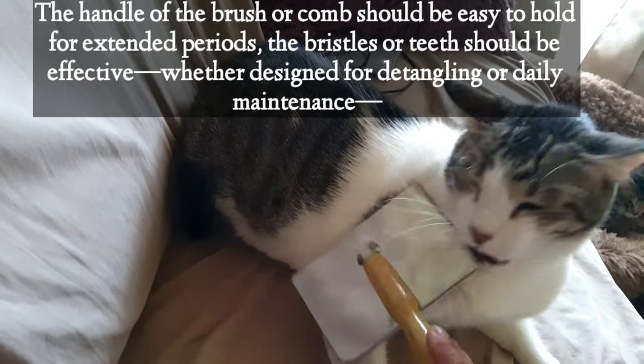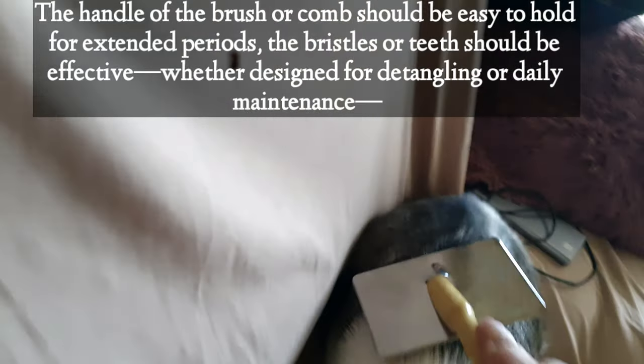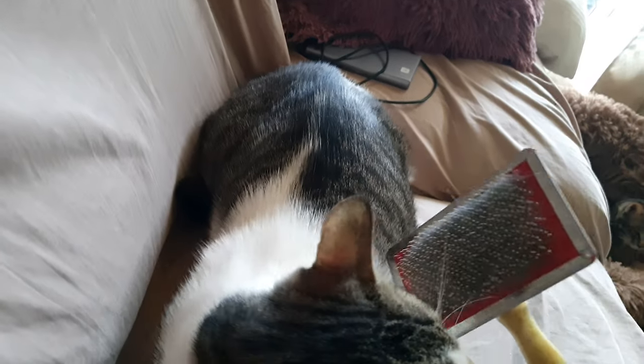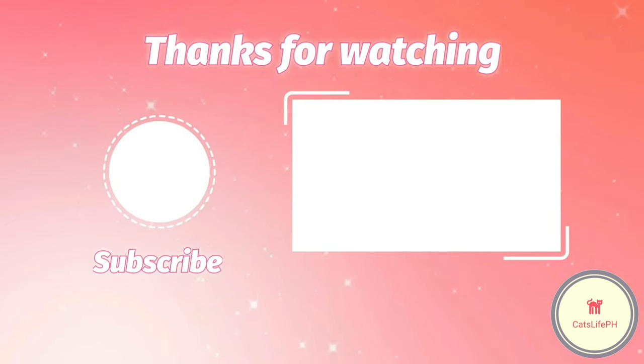The handle of the brush or comb should be easy to hold for extended periods. The bristles or teeth should be effective, whether designed for detangling or daily maintenance. And the brush should be easy to clean once you and your cat are done.